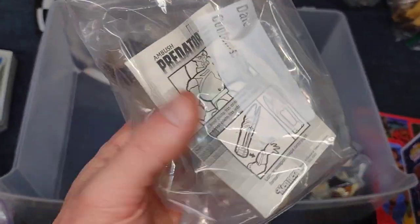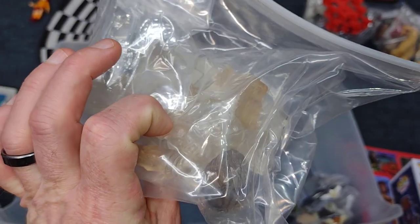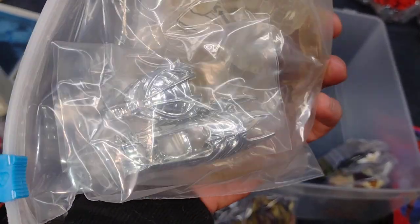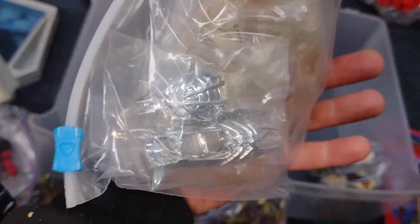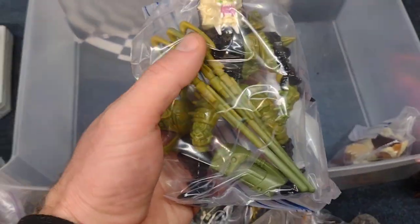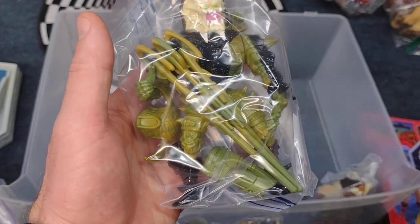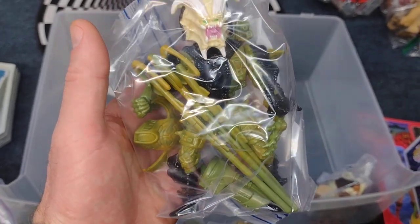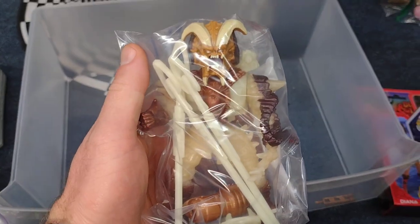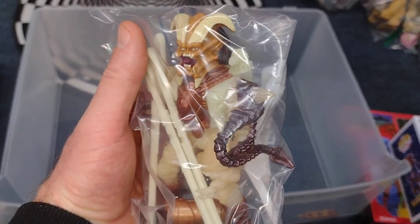Here is the mail-away — I believe I still have the box, not a hundred percent sure but I think I do. Here's all the weapons, still mint in bag — I never took the weapons out. There's the instructions. And there's this version which I think is the repaint — yeah, this is the remake. And this is the original, which is glow-in-the-dark. I love it.